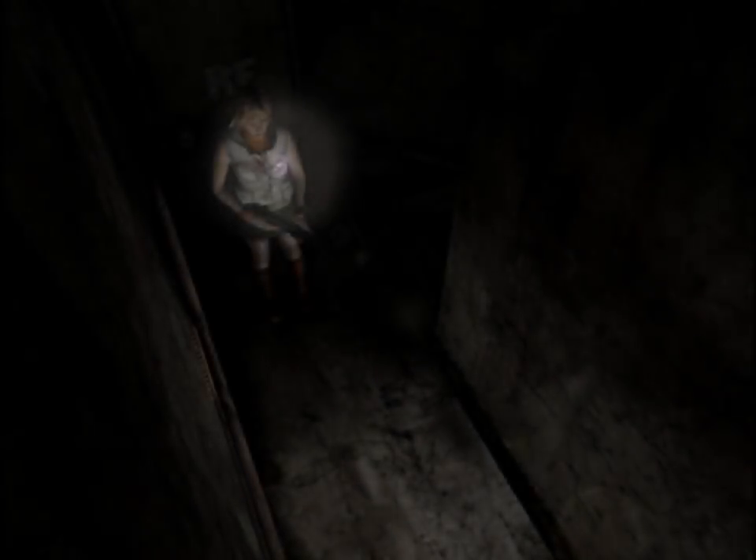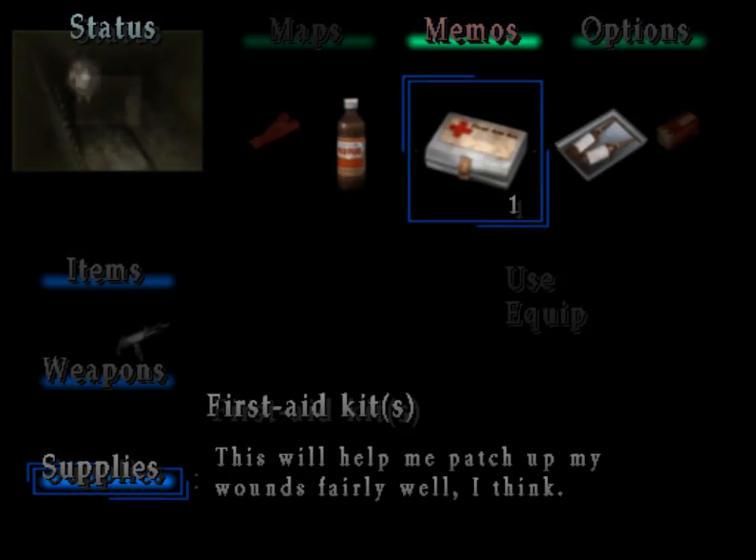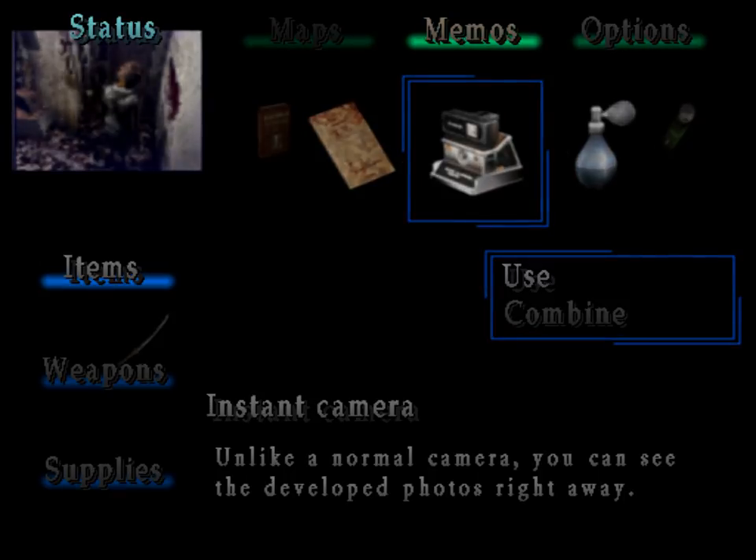That put out a lot of damage real fast. I just took so much damage. I think I got two things of SMG ammo out of it, and I just used one of them, so probably not worth it. Wait — do I use the Polaroid camera on the shelf? What am I doing with it?